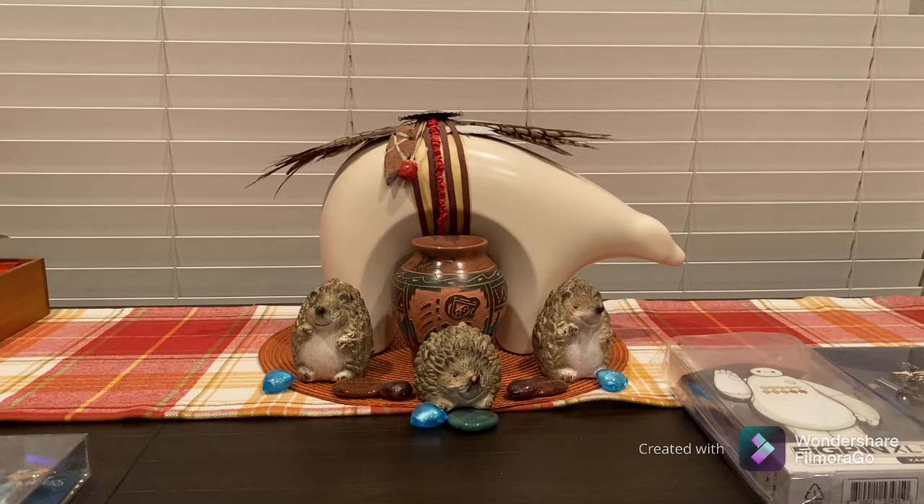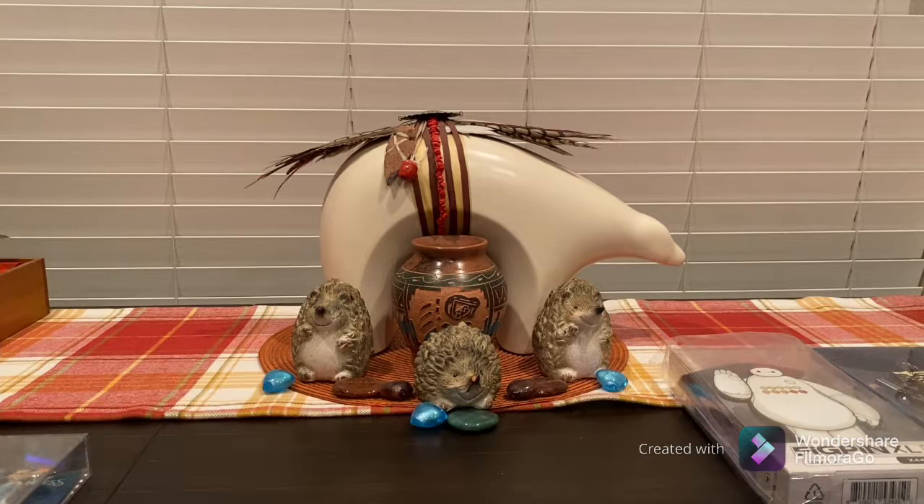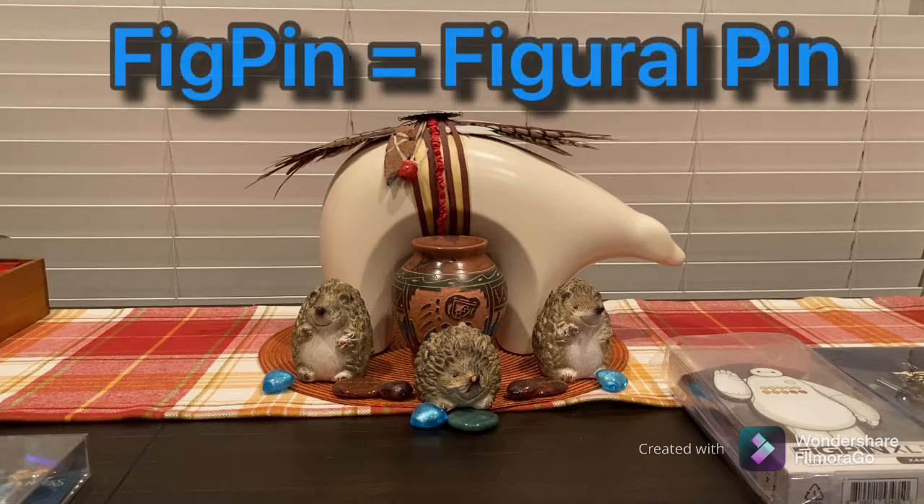Today we have been inspired by Emilio's FigPin collection. He did an amazing job explaining and showing what his collection is all about, and it was a video we kind of requested of him. He challenged us to bring out our FigPins — and we came prepared. So sit down, get your sparkling grape juice, and get ready to enjoy this video.